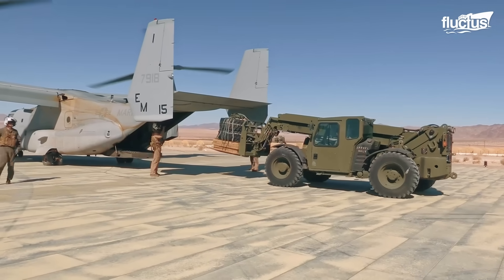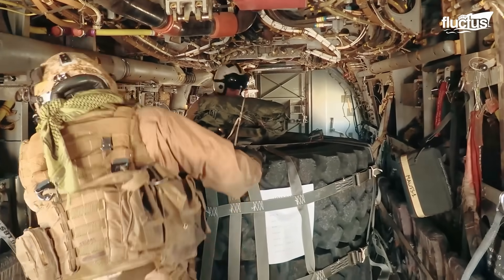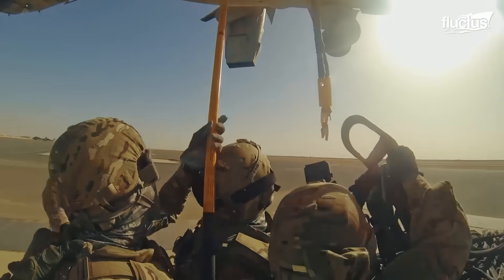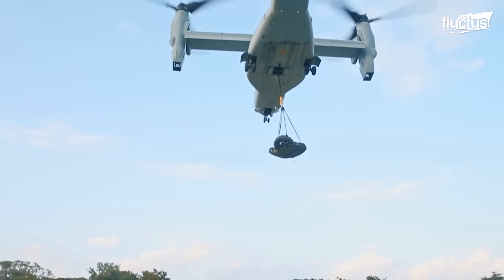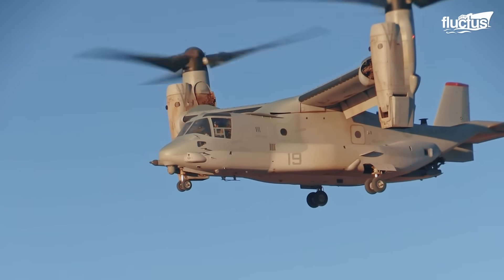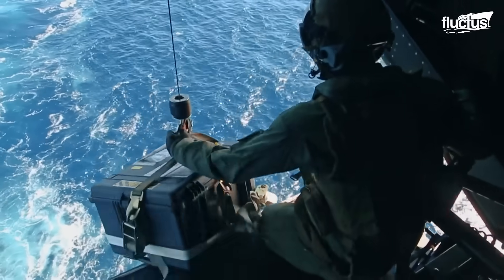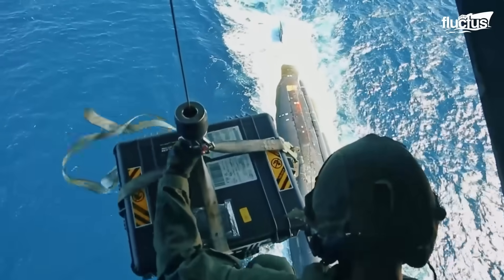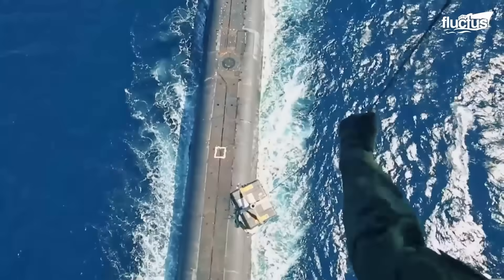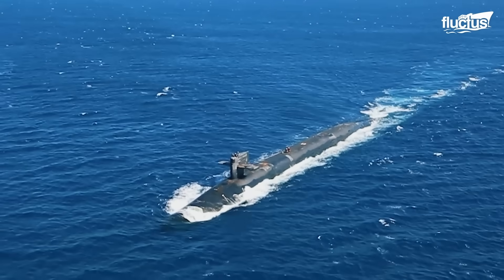Despite its complexity, the V-22 Osprey is very efficient — it can carry up to 20,000 pounds of internal cargo along with 15,000 pounds of external cargo. This allows it to perform replenishment missions like dropping cargo directly above a submarine, which is later collected by the Marines inside. This way, the V-22 Osprey increases the survivability, range, and lethality of forward-deployed naval vessels.